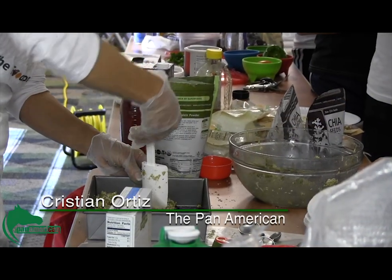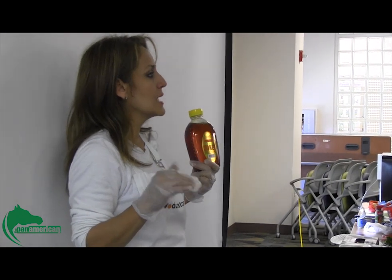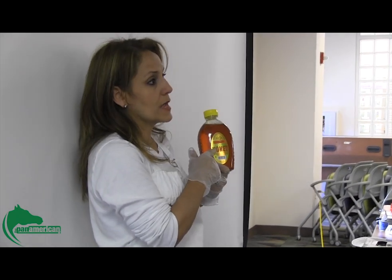A Healthy Cooking 101 class was held and taught by Libby Salinas, a food educator and certified health coach, at the UTPA Wellness and Recreational Sports Complex in the conference room on Friday, March 1st.